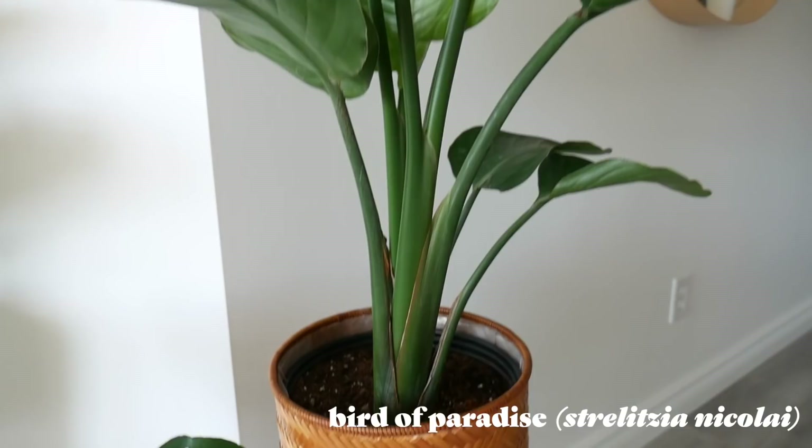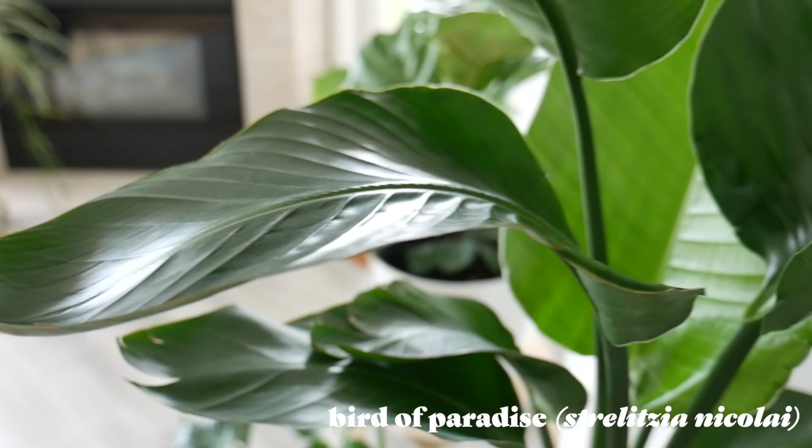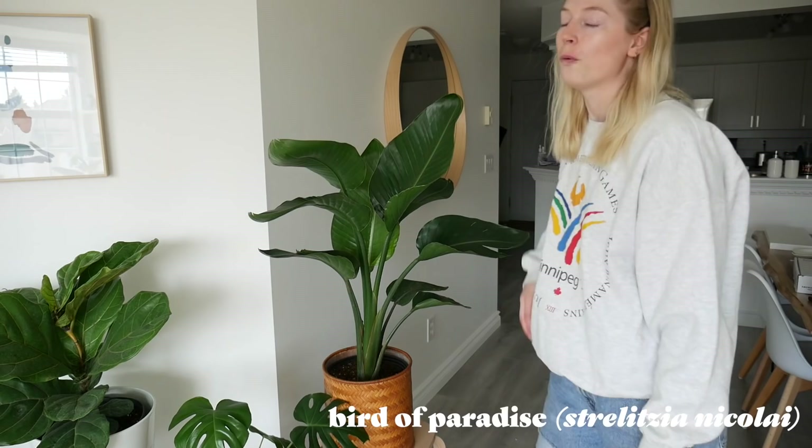Let's start with my big plants back here. So we're going to start with my birds of paradise, and she is thriving. She just put out this leaf back here a week ago, and she put out this one like two weeks ago. So I'm very happy with her. She is doing well in this spot, so she is not moving. She is growing big, and hopefully one day she'll be way bigger than me — that's the goal.